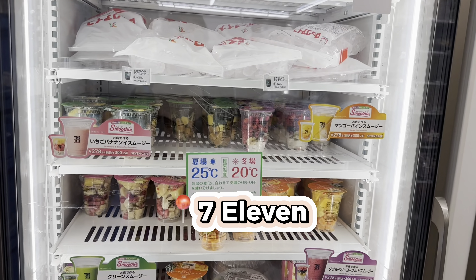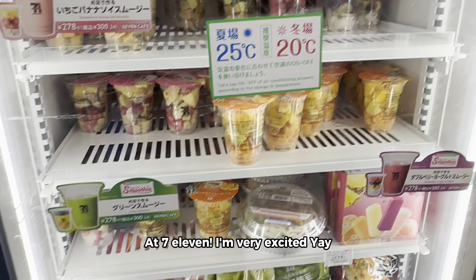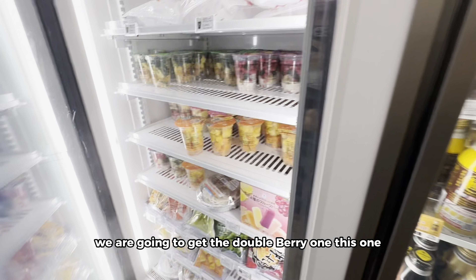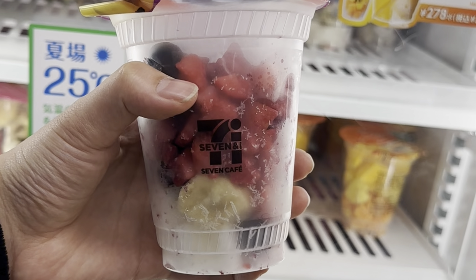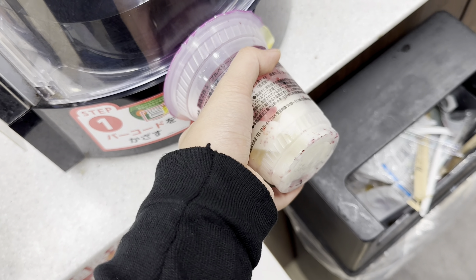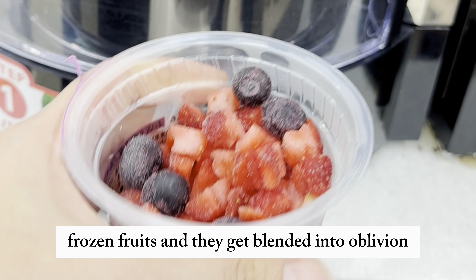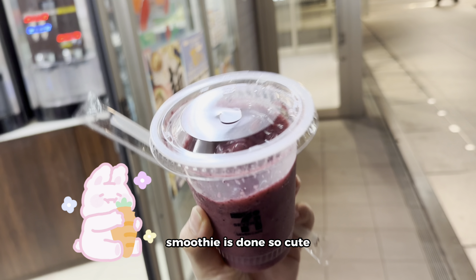I just found the Seven Café foodies that you can only get there. I'm very excited — I'm going to get the double berry one. We have to put it in this machine. They are all fresh frozen fruits and they get blended. I like that it's not too sweet and it's pretty fresh. Smoothie is done — so cute!